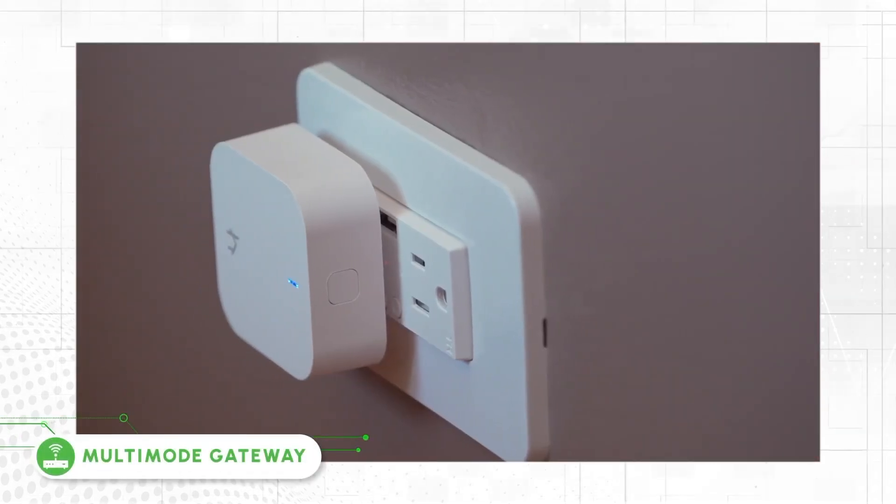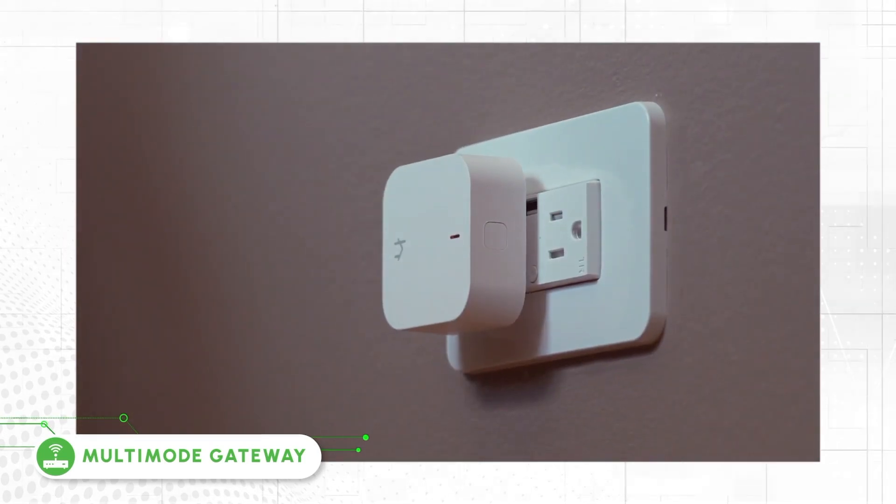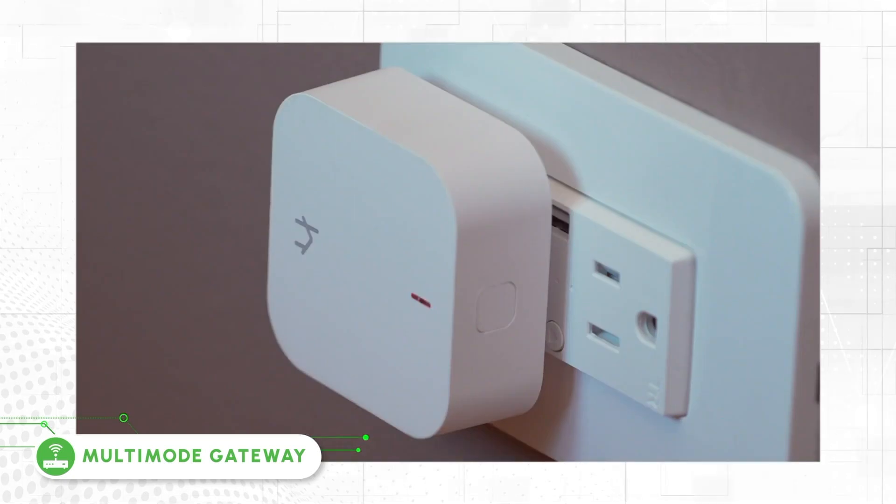Multi-Mode Gateway — a versatile network device that acts as a central hub that links your mobile device to all smart home features via Wi-Fi and Bluetooth connection.